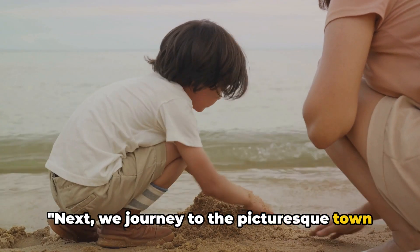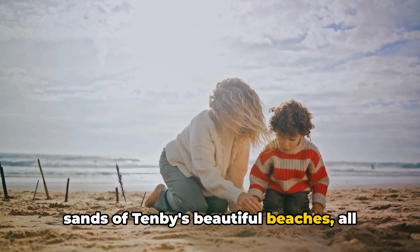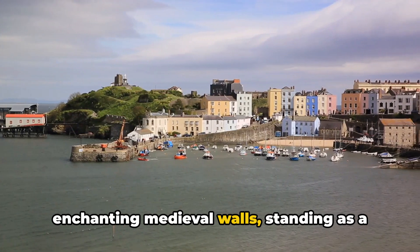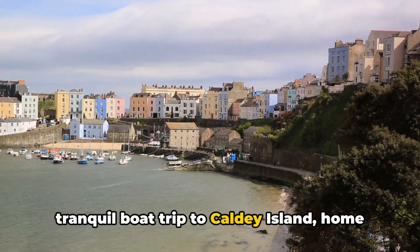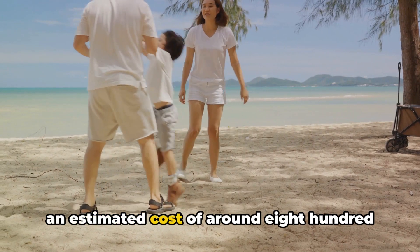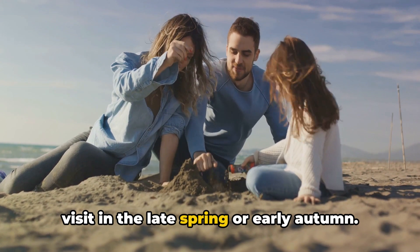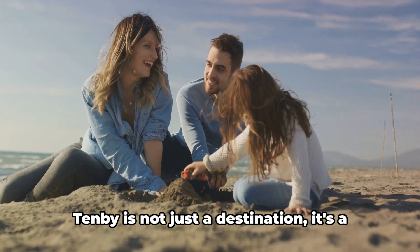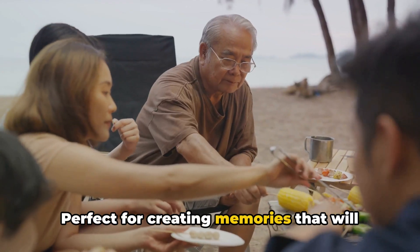Next, we journey to the picturesque town of Tenby in Pembrokeshire. Imagine dipping your toes into the golden sands of Tenby's beautiful beaches — all four of them, each with its own unique charm. Just a stone's throw away are the enchanting medieval walls, standing as a timeless testament to Tenby's rich history. Picture yourself embarking on a tranquil boat trip to Caldey Island, home to Cistercian monks and a trove of wildlife. This idyllic experience can be yours for an estimated cost of around £800 for a family of four. Aim to visit in late spring or early autumn for a balance of pleasant weather and fewer crowds. Tenby is a charming seaside town that offers a tranquil getaway, perfect for creating memories that will last a lifetime.